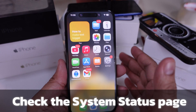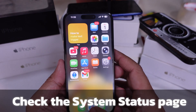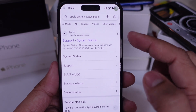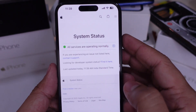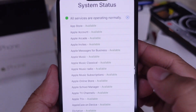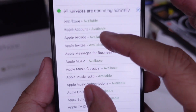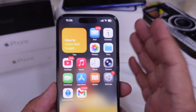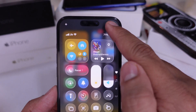Then go ahead and check Apple's system status page — just search 'Apple system status' in your browser. If Apple Music is showing any kind of outage or issue there, that's probably the reason you're seeing this error and you just need to wait it out. Still not working? Restart your iPhone. It's basic, but sometimes that's all it takes to reset the connection and get things going again.